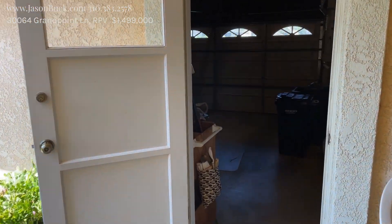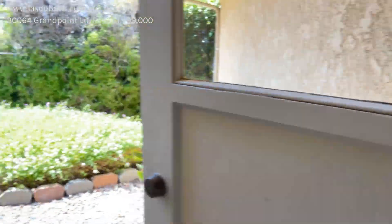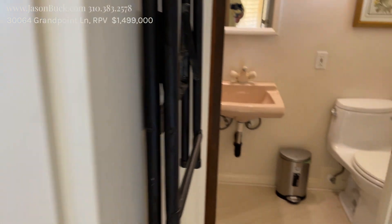We're getting turned around a little bit here, but here's our garage — nice big garage. We've got laundry out here. Big garage. Pantry and a three-quarter bath in the back.